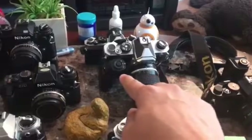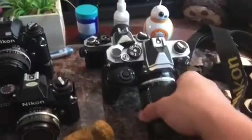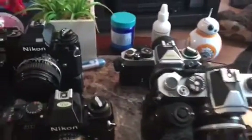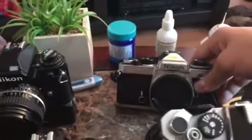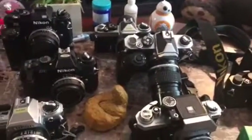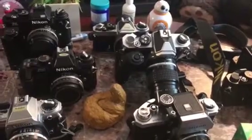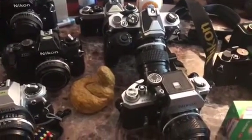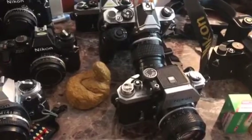For $25, just the body, no lens. And the next one is the FM with a motor drive — really good condition. All three of these, no lenses, just the body, for $400. I think that's a good deal.